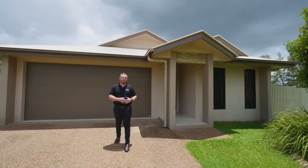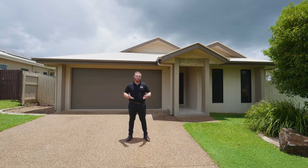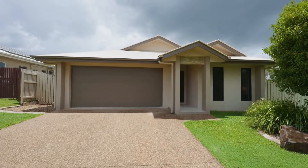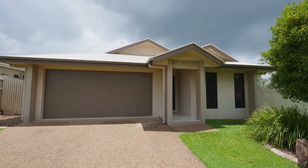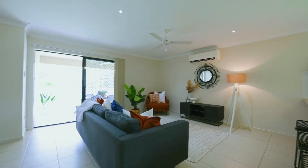Positioned in the centrally located Cosgrove estate, we've got this neat four-bedroom family home ready to move into. Welcome home. With a grand front facade, a low maintenance corner block and all the ingredients for the family, you're going to love living here.